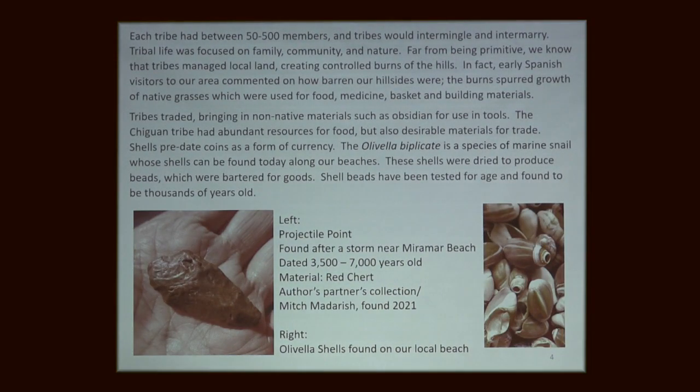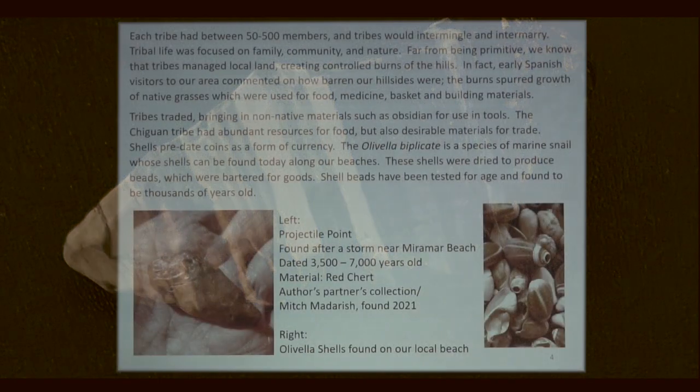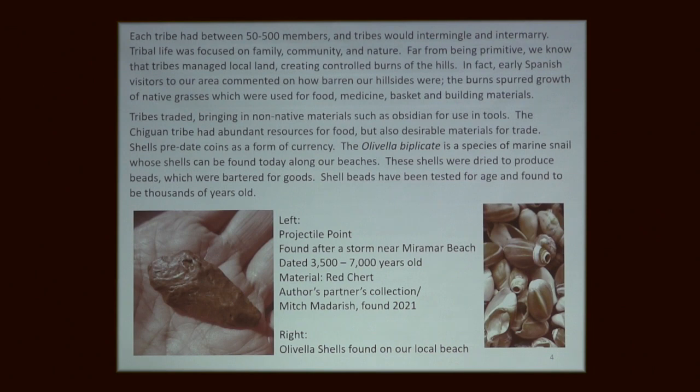We also find other kinds of chert. Chert is an organic material laid down by plankton, which gets compressed and over time forms layers. This is another type called Monterey Chert, which I actually find on our beaches too. It has a beautiful zebra-like black and white gray pattern, and this was another prized material that they made points out of.